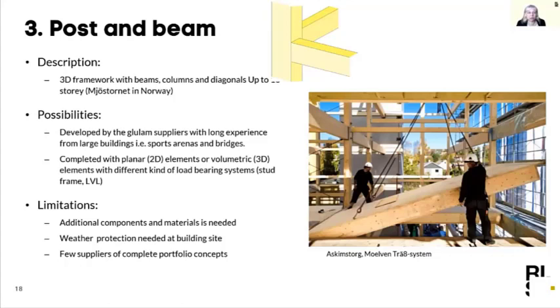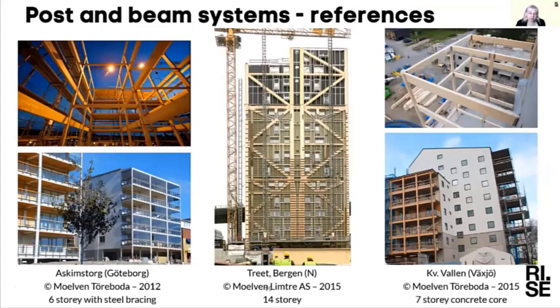Here you can see some examples of buildings like this, both finished and during construction. Looking closely at the building on the lower right, it is built with a glulam post and beam structure. Right next to it is a building that looks exactly the same but built in CLT — so on the outside you can't see the difference. You can build very different building systems on the inside, but they will look the same on the outside.